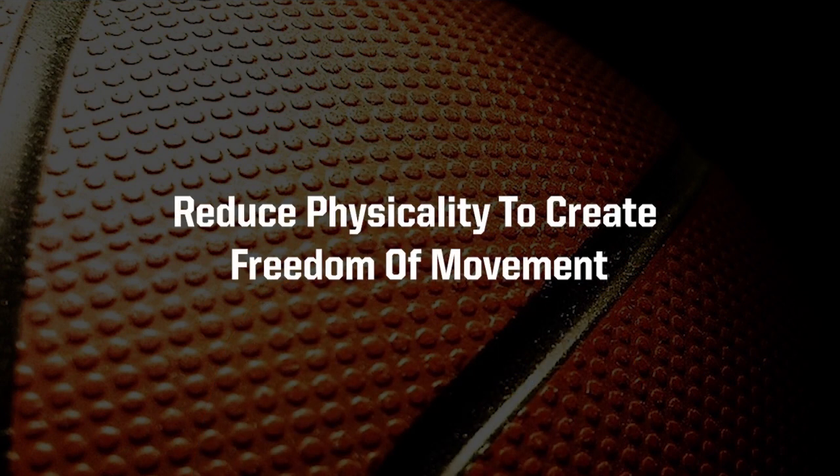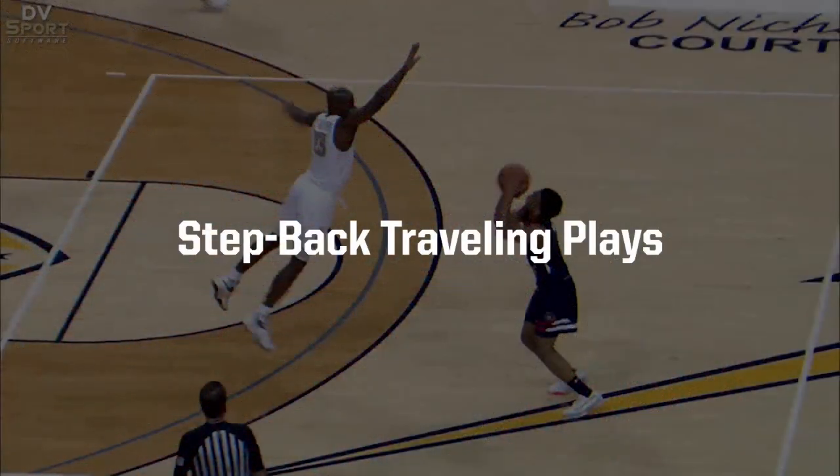As a reminder, officials have been directed to continue their efforts to reduce physicality to create freedom of movement. This training video will focus on traveling — specifically, we will look at step-back travels.